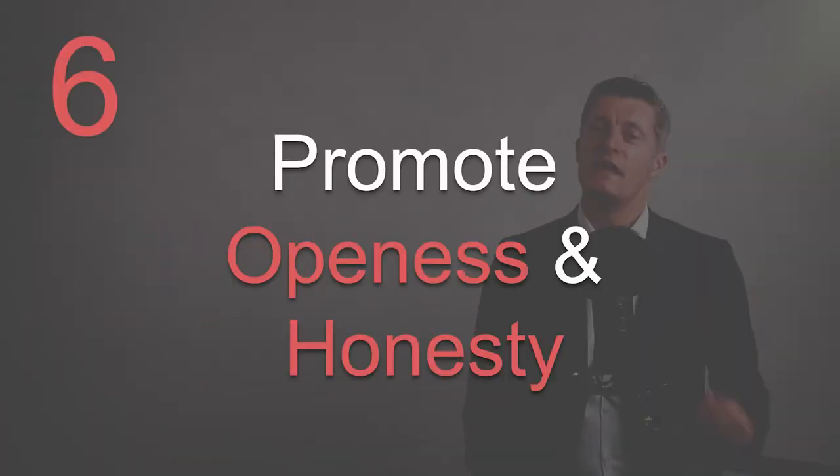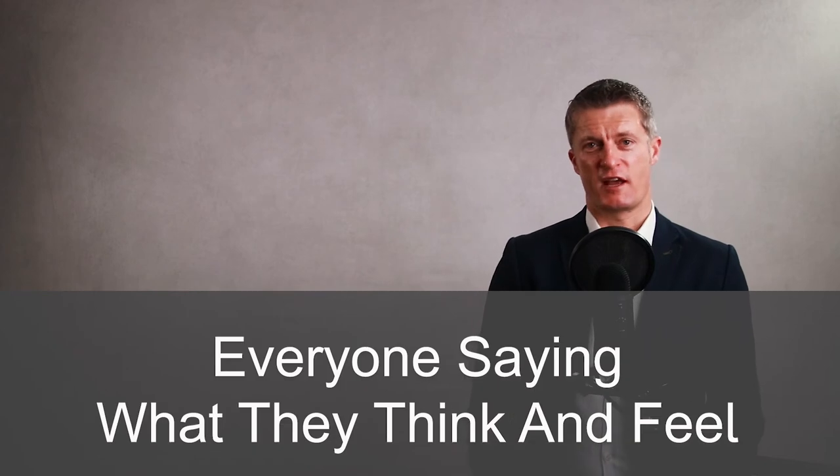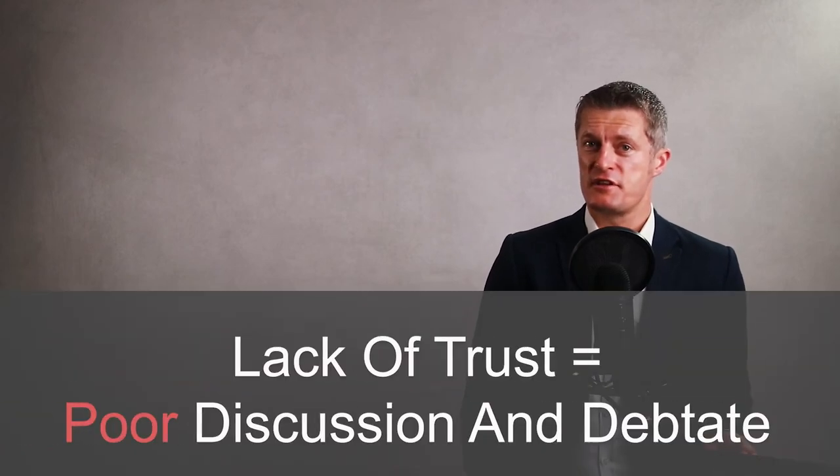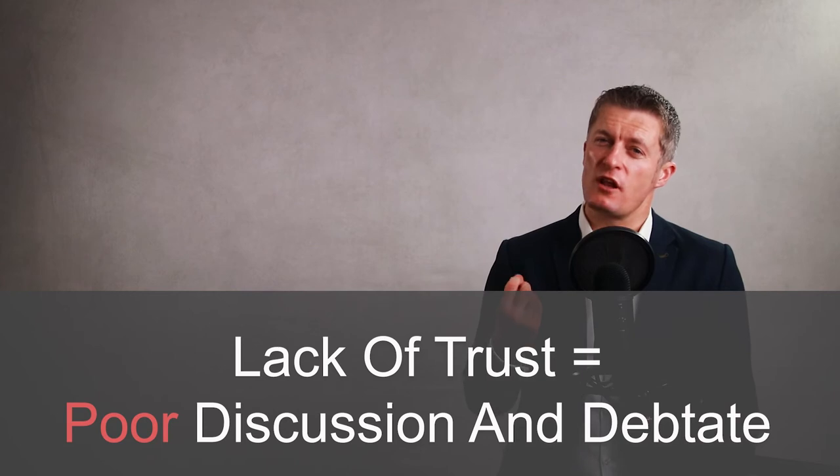My sixth tip on how to run a great team meeting is to promote openness and honesty. Being open and honest in meetings is about everyone saying what they think and feel, rather than just saying what they think their boss wants to hear. For your team members to do this, they need to trust you and each other. If there is a lack of trust, you will struggle to get good discussion and debate, which is likely to reduce the quality of decisions that are being made.